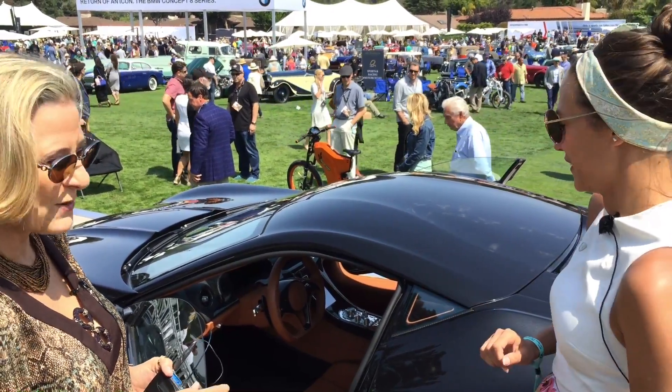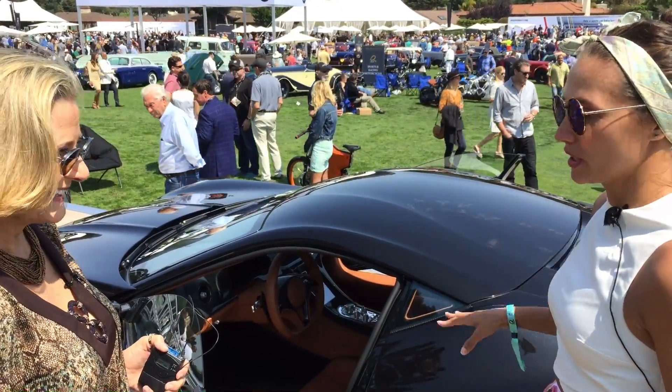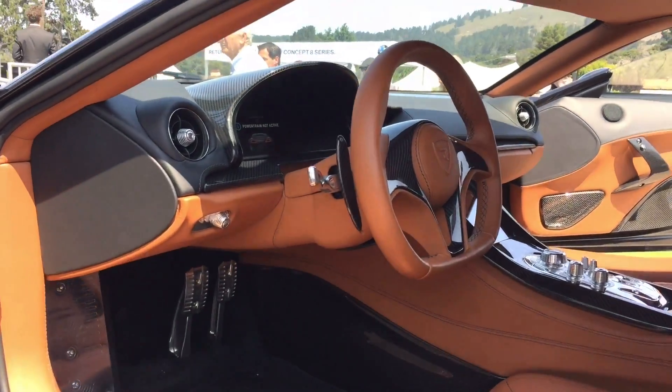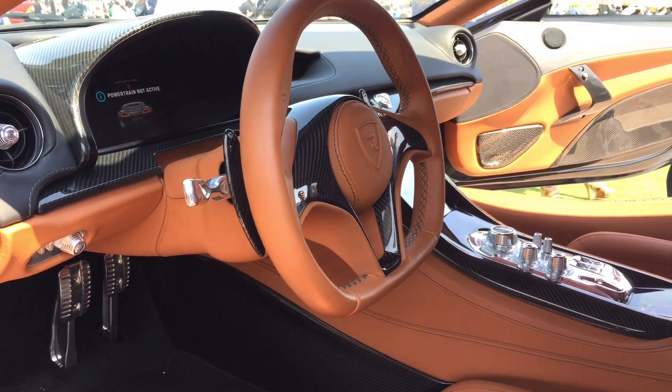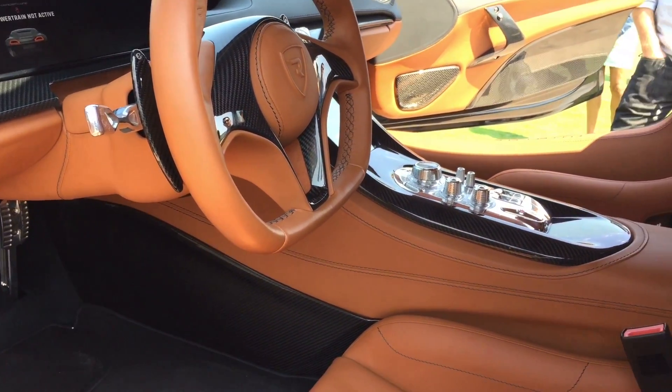The car is a full carbon fiber body, also carbon fiber inside, and full leather. All of the parts that you see on the car are real aluminum and real carbon fiber — we didn't want to have any fake materials in the car. Not only that, but it's very lightweight.